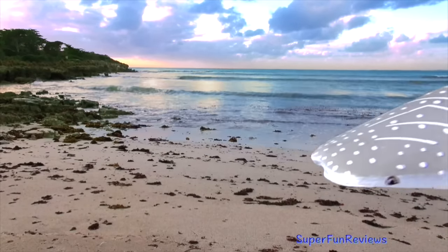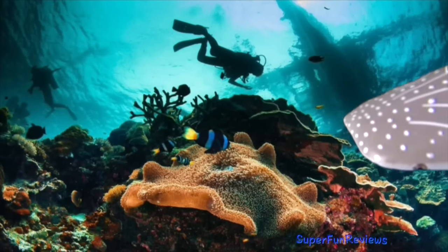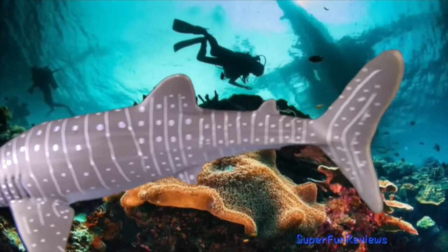Whale sharks live in tropical seas. They migrate every spring to the continental shelf of the central west coast of Australia, where there is a lot of plankton.